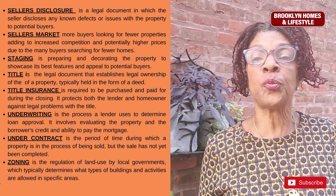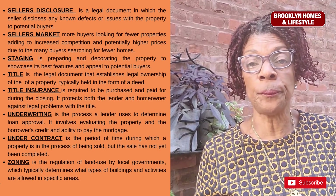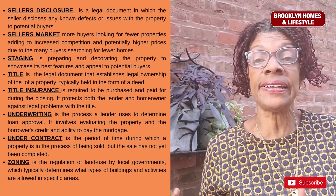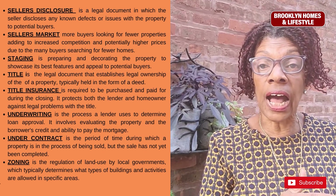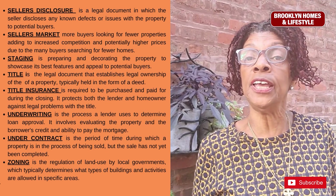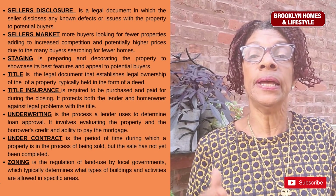Underwriting is a process a lender uses to determine loan approval. It involves evaluating the property and the borrower's credit and ability to pay the mortgage. Under contract is a period of time during which a property is in the process of being sold, but the sale has not yet been completed.